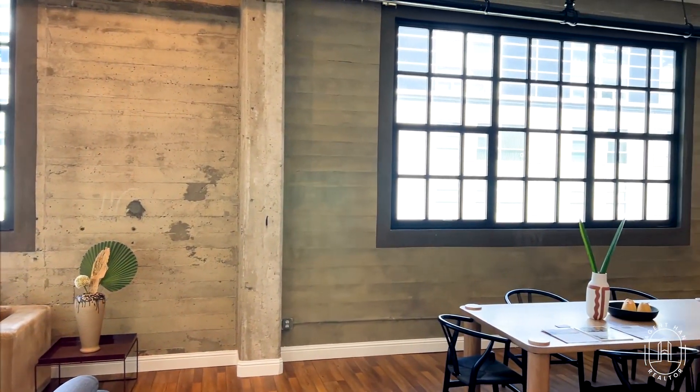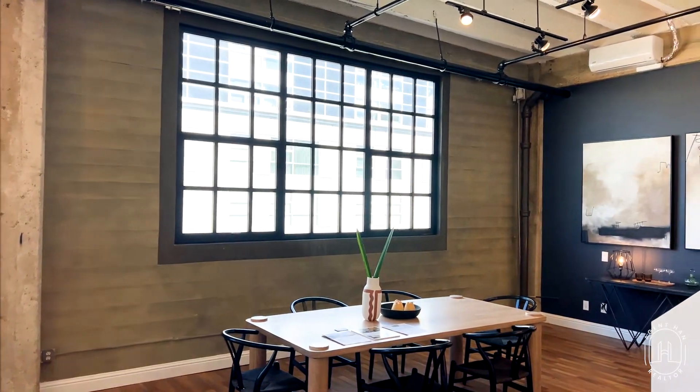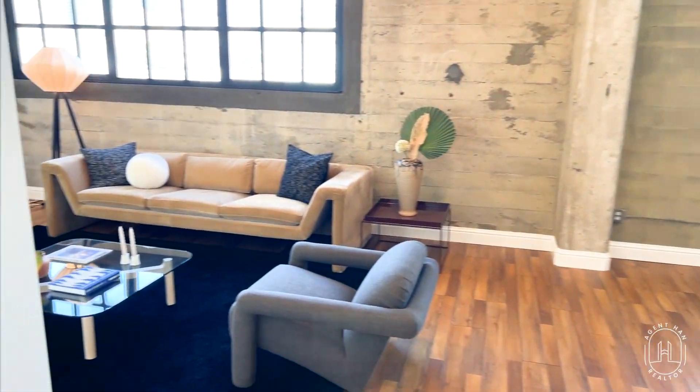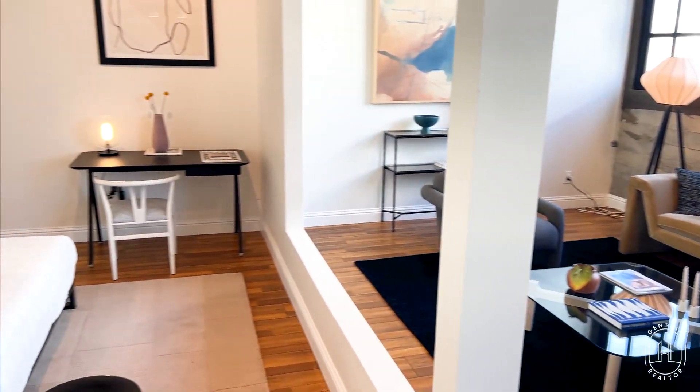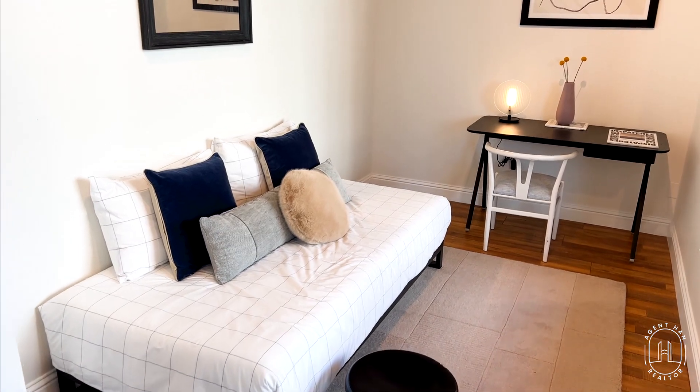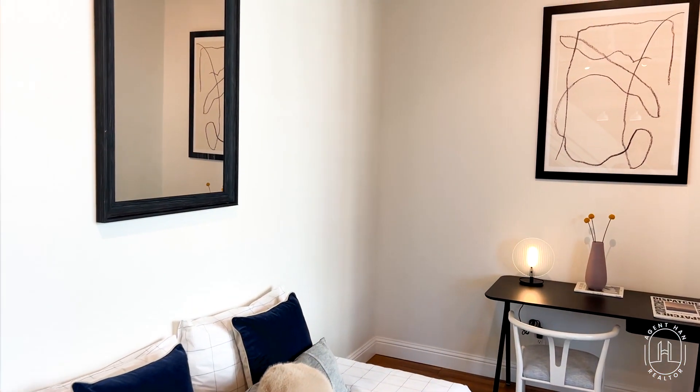We have really high ceilings at 14 feet, which allows tons of natural light to come in. We also have upgraded iron frame windows. This is the bedroom here on the floor level — you could either turn this into an office or keep it as a bedroom.